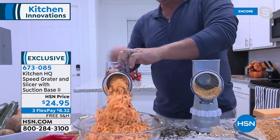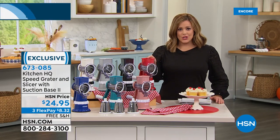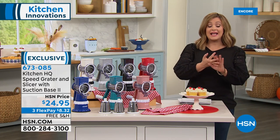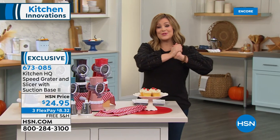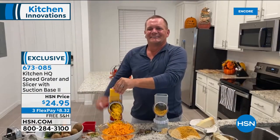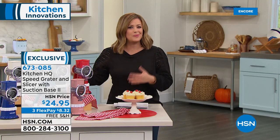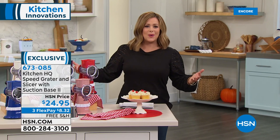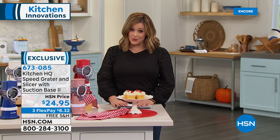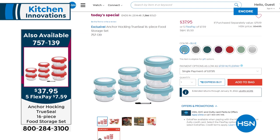You get all three drums — the slicer, the fine, and the coarse. Item 673085. John, we are out of time but I love this thing — it's legendary. Great gifts, great housewarming gifts. If you're going to a party, instead of a bottle of wine, show up with one of these — they will absolutely appreciate it so much more. Thank you, John — you always make me so hungry.